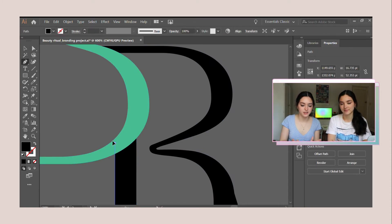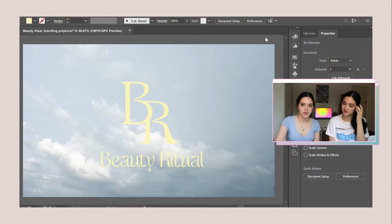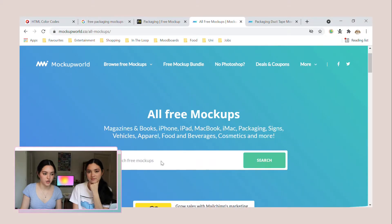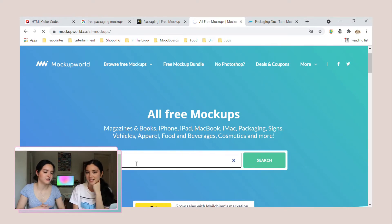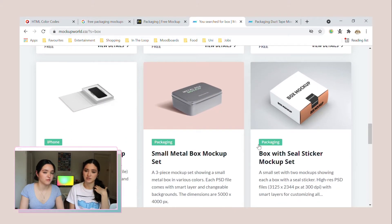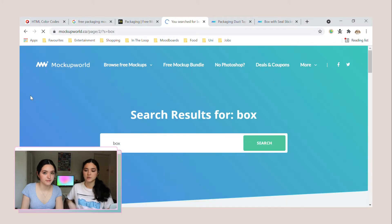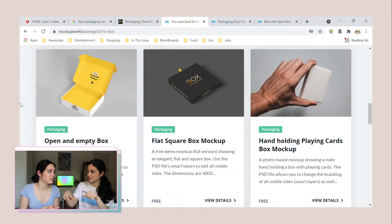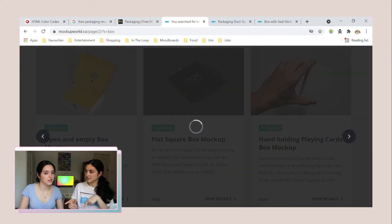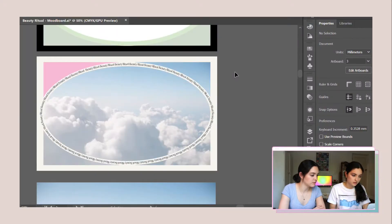We've manipulated the font a little bit to make our word mark with the B and the R, and it looks pretty cool. We've also got it on a cloud background now. We've downloaded some mockups from the internet — there are lots of good websites but also a lot of bad ones, so it takes a while to find good ones. We're looking for free ones since this isn't a commercial project. We need a specific kind of box — one you can open up — so we found a good one for the makeup subscription box.